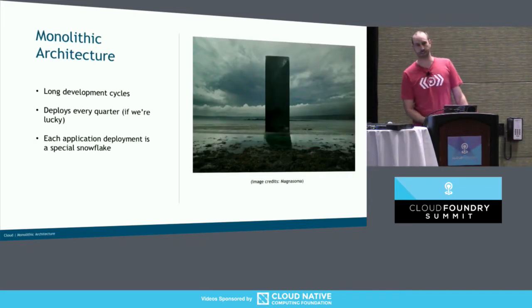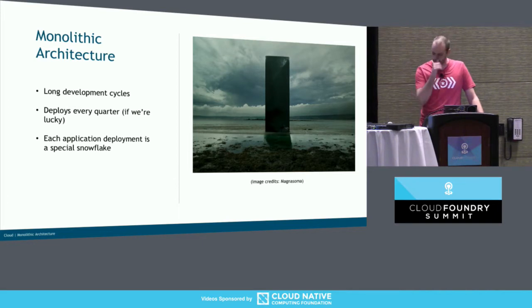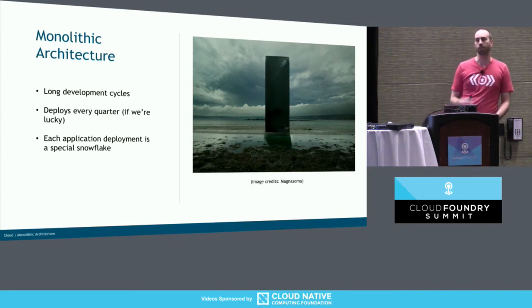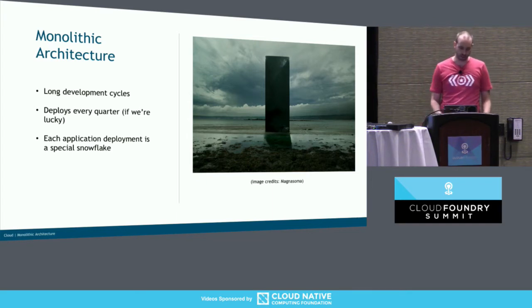So hopefully everyone knows what a Monolith is — a big giant thing that's unruly. What comes out of having Monoliths is long development cycles, typically waterfall — three months, if you're lucky, you'll get a deployment out. And each application deployment is a special snowflake. You need to work with every other team — the network team, the database team, the five app teams that also use your database, et cetera. So that's a mess.